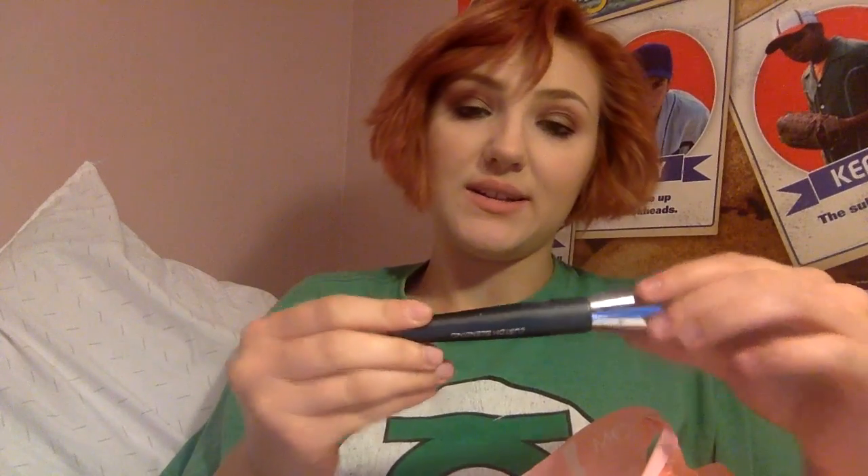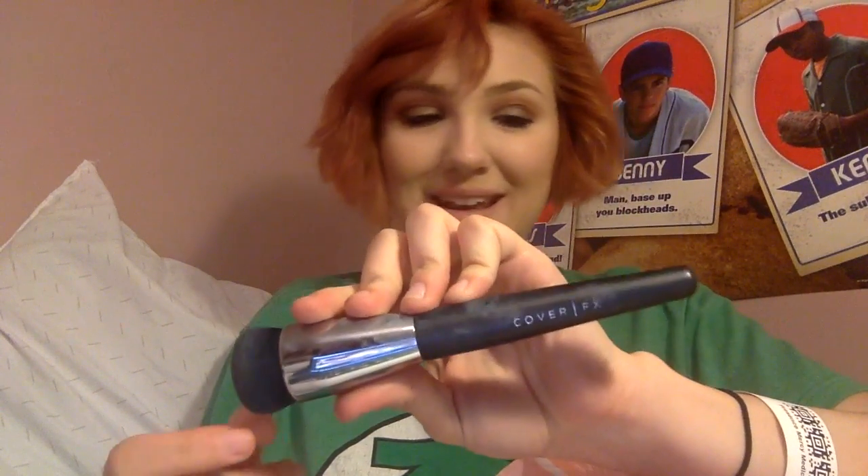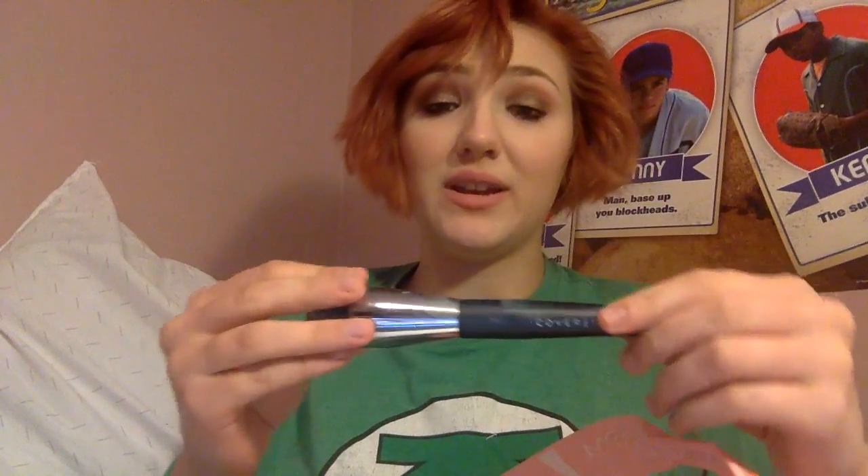From Sephora I got the Cover FX Custom Blending Brush. It's a little dirty because I used it today. It's supposed to have 84,000 bristles in it that will blend any mixture you make with the custom cover drops. I really, really like this for foundation — I used it today and yesterday and it is awesome.